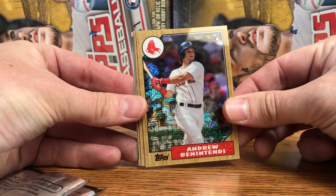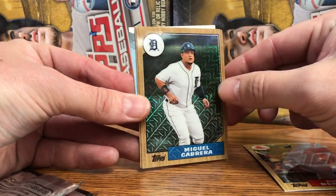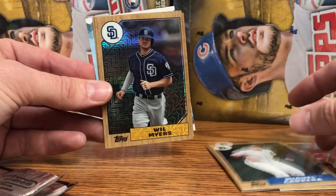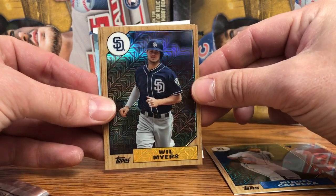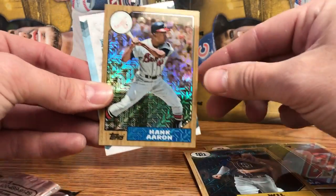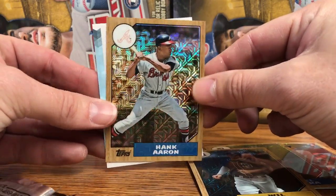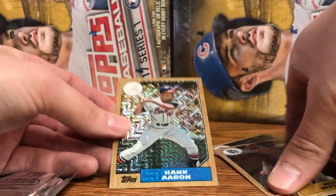These are sweet, here's a sweet Benintendi — wow. These are available only Hobby Exclusive: one pack for every regular box you purchase, two packs for every jumbo box of 2017 Topps Baseball Series 1 that you purchase. And these are going to go fast, they're extremely limited. These are sick.